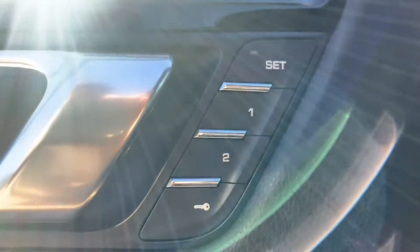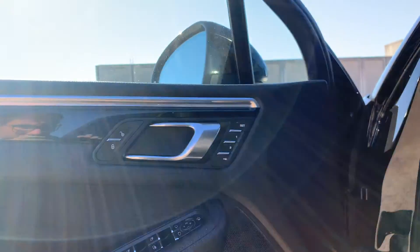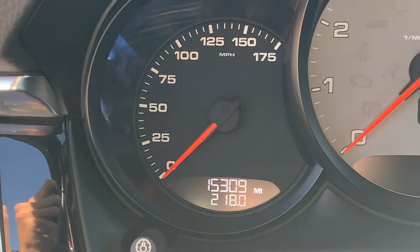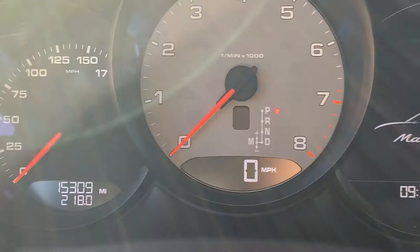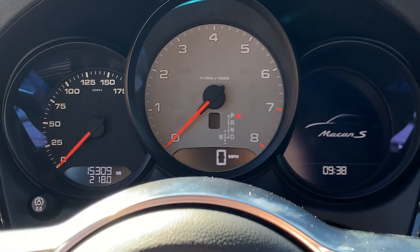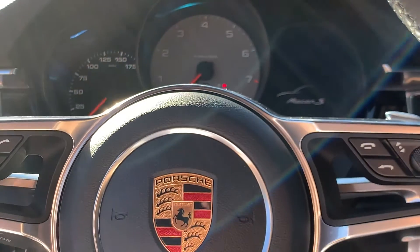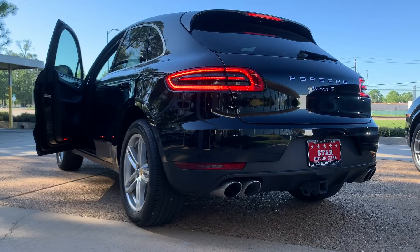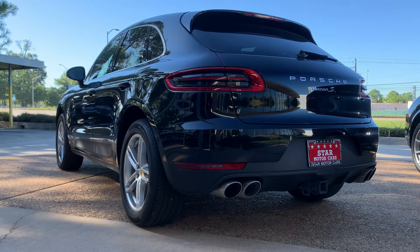A couple highlights are the Bose surround sound system, two-person memory for both front seats, and keyless entry and start. Of course this car is 15,309 miles at the time of filming. It's got the gray tack. Let me start it up. Thanks for looking at our 2017 Porsche Macan S.